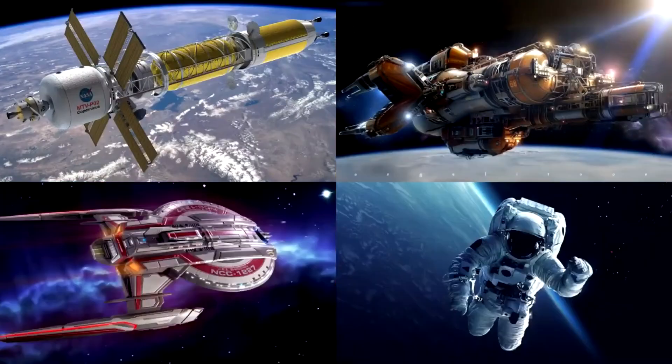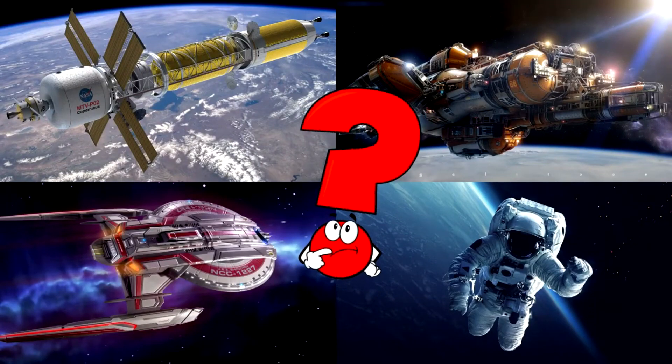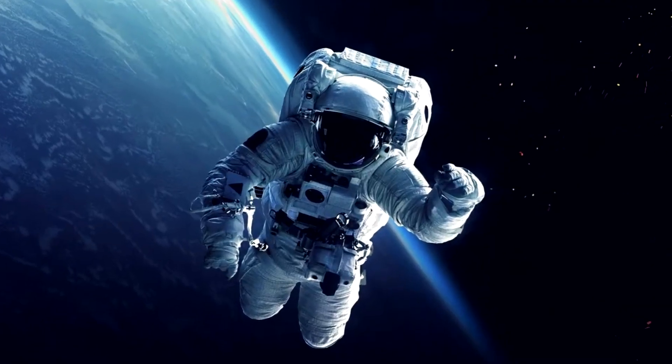Which picture shows an astronaut floating high above Earth in a space suit? Astronauts are brave space travelers who leave our planet to explore space. They wear special suits that keep them safe, warm, and able to breathe in the vacuum of space.